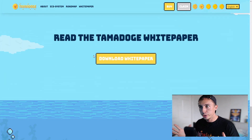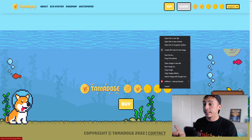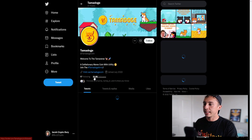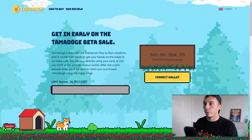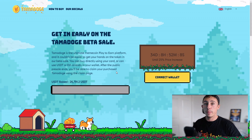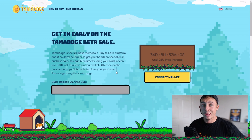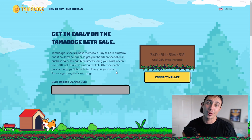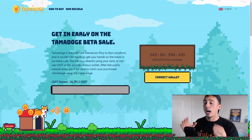I'll leave a link in the description for the TamarDoge.io website. Check the white paper and the tokenomics — or 'Tamonomics' as they call it. On their Twitter page they already have 16,600 followers. With 34 days to go on the pre-sale, $26,791 has already been raised. It's an ERC-20 token, so you need to buy it on MetaMask or Trust Wallet via the Ethereum mainnet. Gas fees aren't high — you can buy with USDT, BNB, ETH, or fiat currencies.